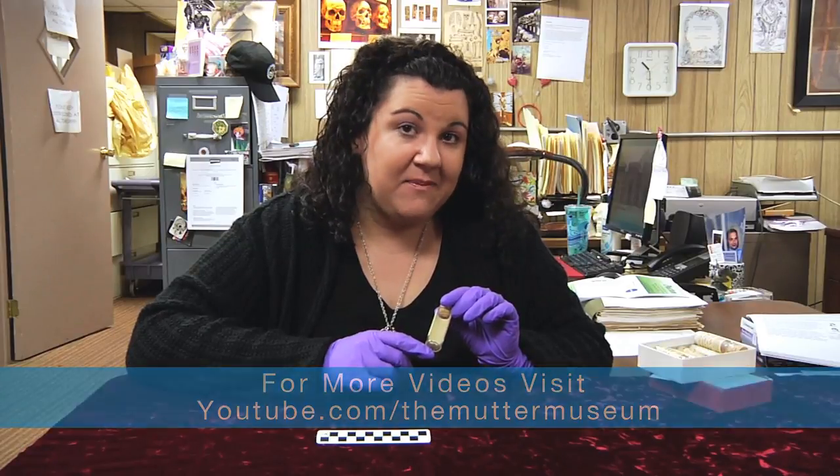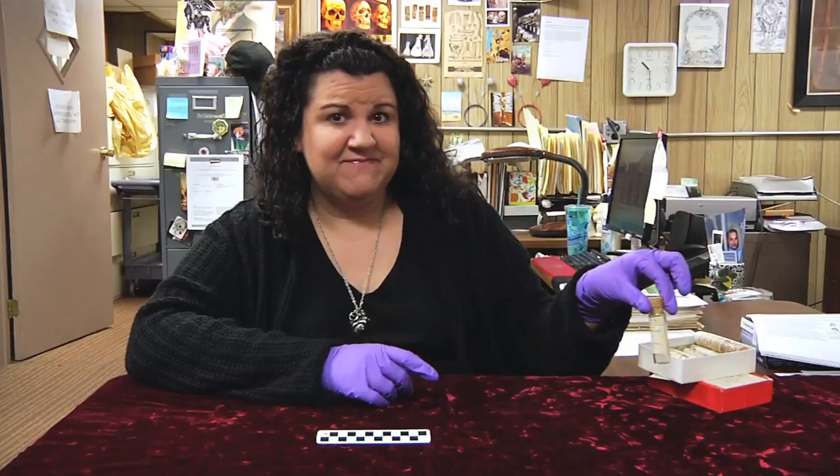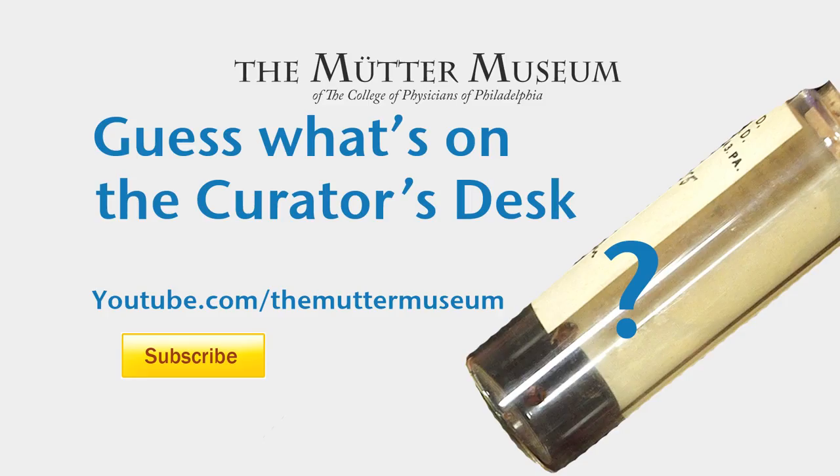And until next week, I'm Anna Doty, encouraging you to think outside the jar. For more exciting videos, be sure to log on to youtube.com/theMütterMuseum, and be sure to click subscribe.